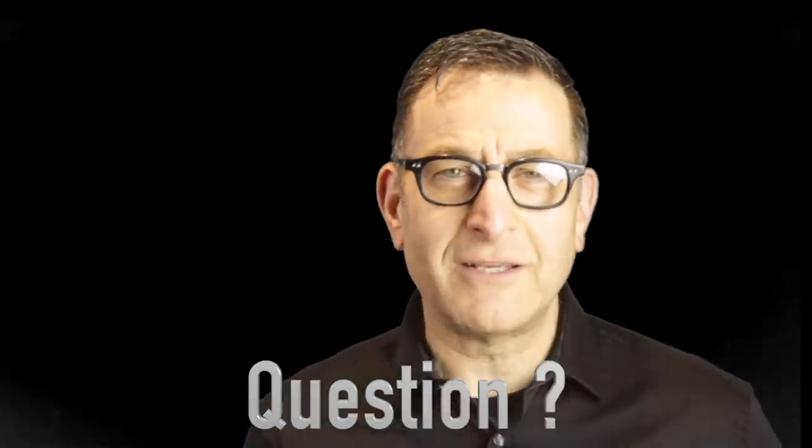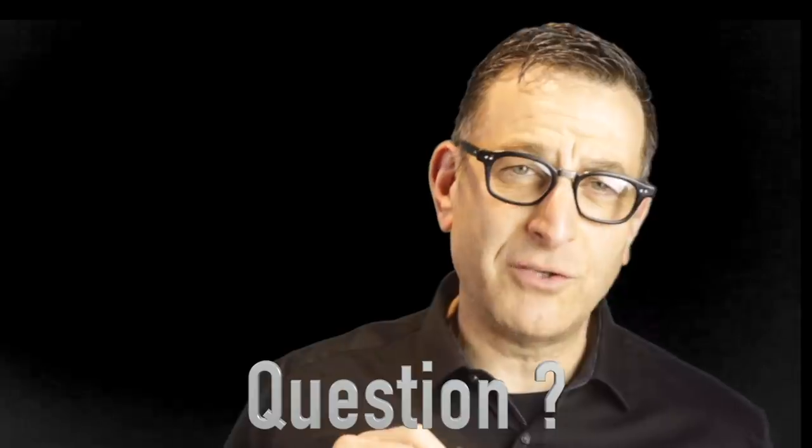Question of the day for this video is: what is your under-the-radar hidden gem masculine fragrance that you would like to tell us about? Comment down below. Next up is the Hidden Gem of the Day.